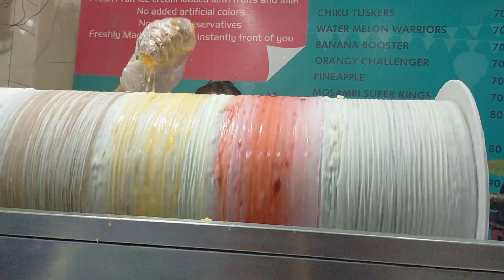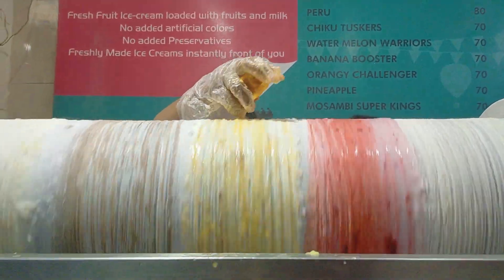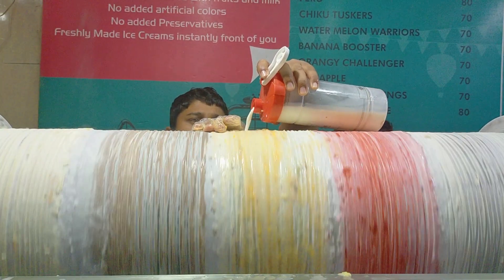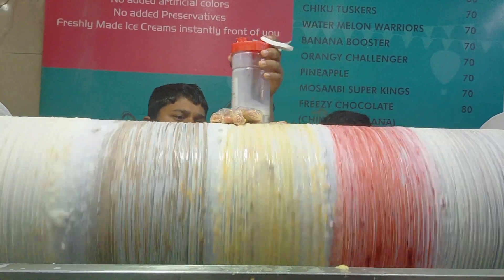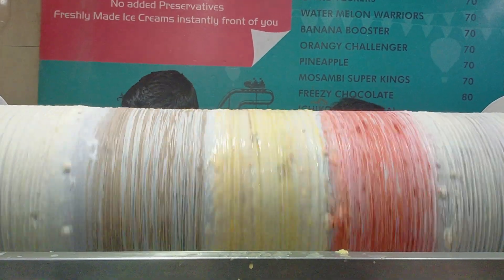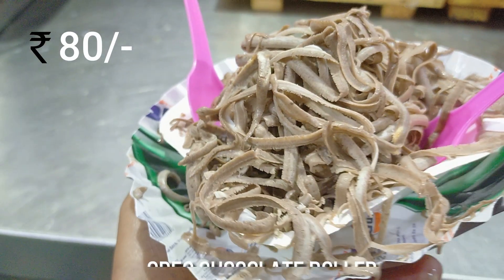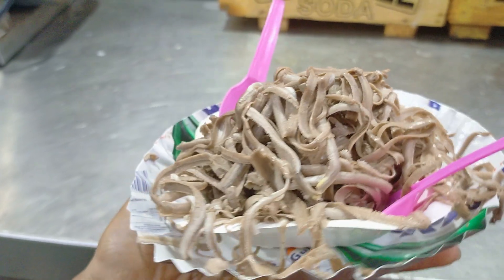The next thing was something amazing and which I tried for the first time — this was the roller ice cream. I'm not sure what it was exactly, but this guy was pouring the flavors onto this wheel. It was amazing. I ordered the chocolate Oreo roller, which costed me around Rs 80, and it was amazing.